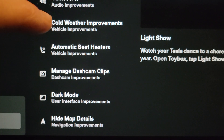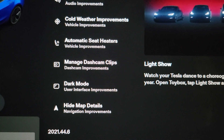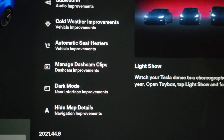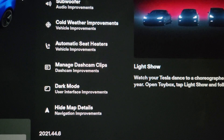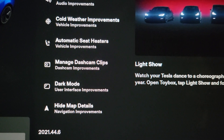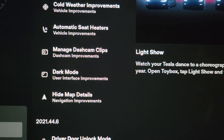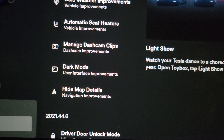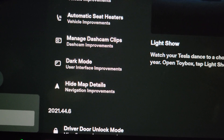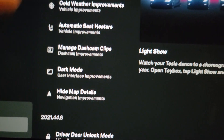Automatic seat heaters — I didn't like this feature. It's where you can set the front seat heaters to auto, where they'll respond to the temperature in the car. I didn't find that they were warm enough for me, so I did not like that. You can still set them to one, two, or three. Manage dash cam clips — you can select multiples now to do deleting. Dark mode — I agree with the dark mode improvements, that's one of the things I want to talk about. And then hide map details is a navigation improvement; not sure exactly what that is.